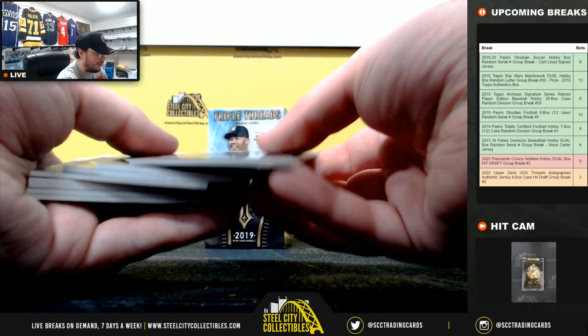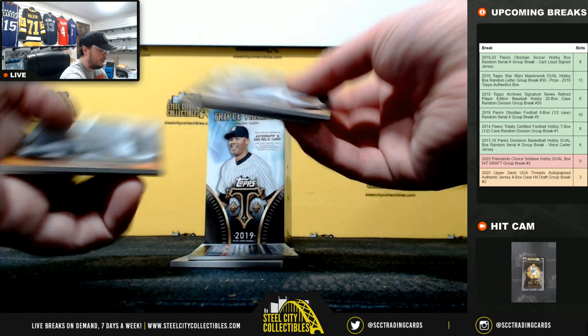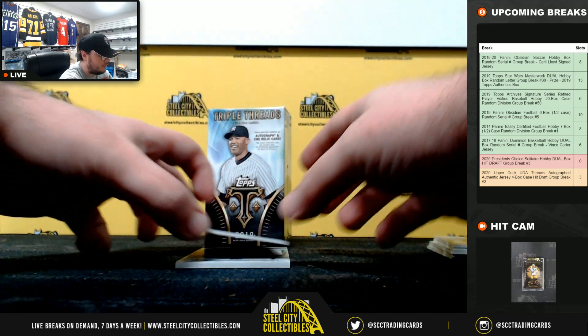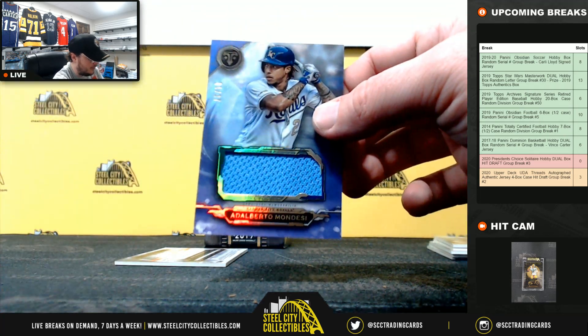Triple Threads is one of my favorites. We had a lot of fun doing those division break cases. Those were really fun. Wire out of 199, Bench out of 259. Little Relic, Alberto Mondesi, 11 of 27.